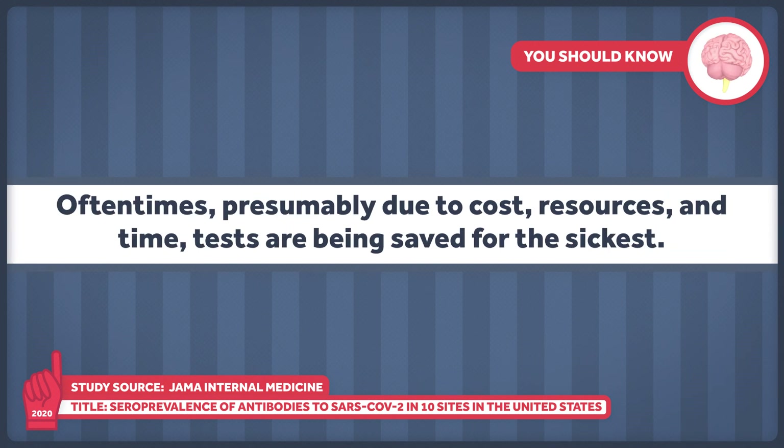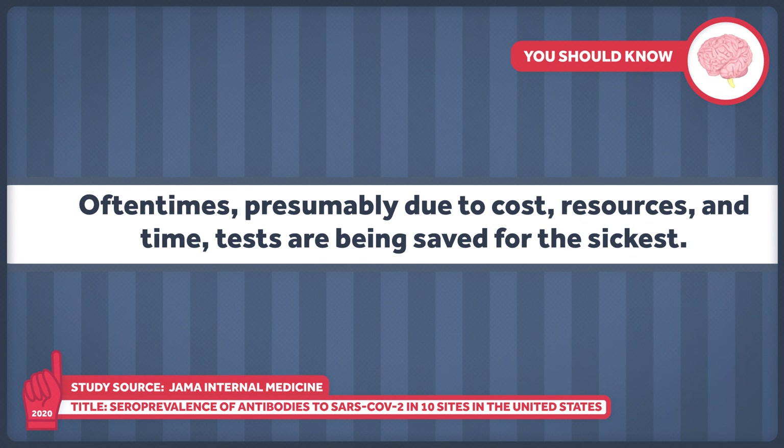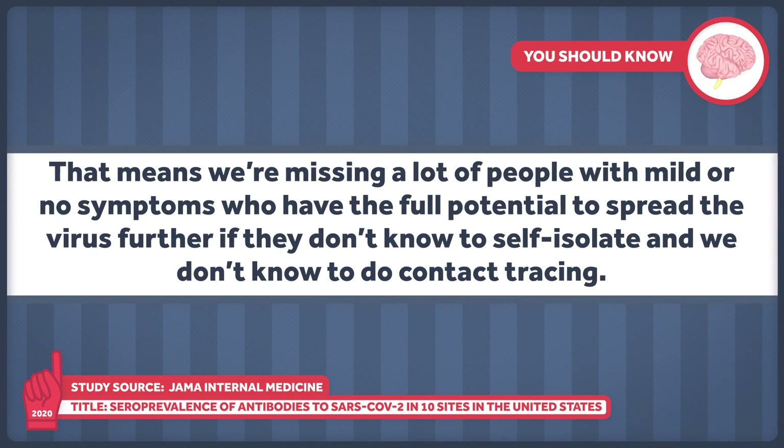Oftentimes, presumably due to cost, resources, and time, tests are being saved for the sickest. This means we're missing a lot of people with mild or no symptoms who have the full potential to spread the virus further if they don't know to self-isolate and we don't know to do contact tracing.